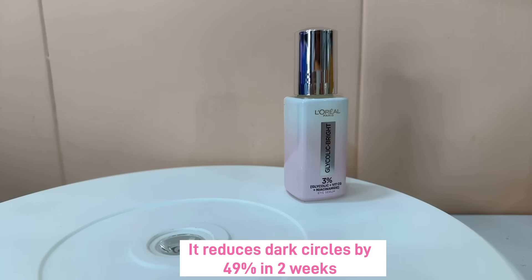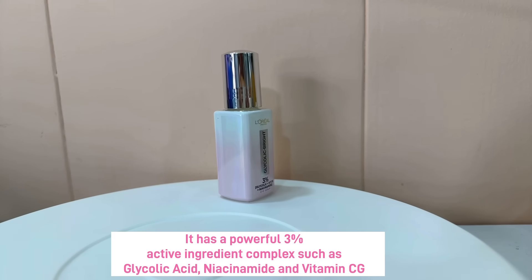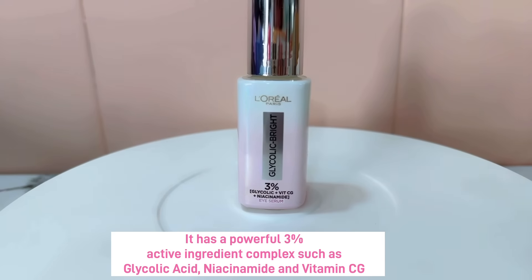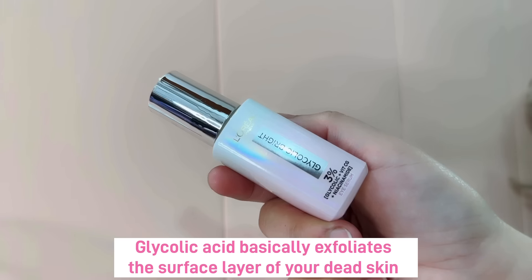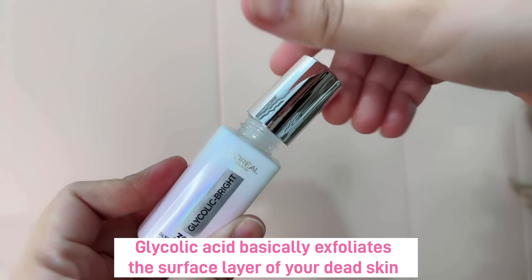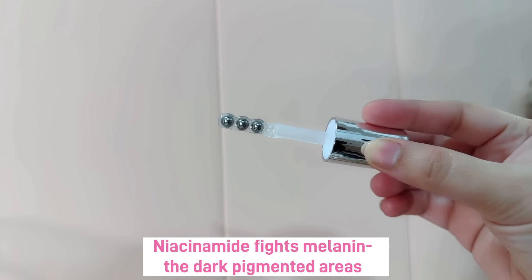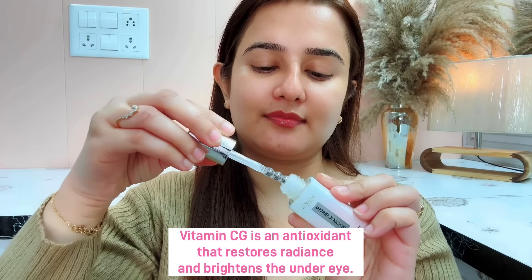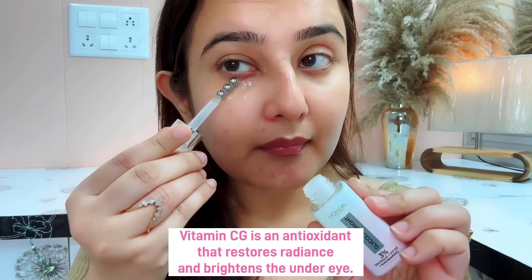This reduces dark circles by 49% in 2 weeks, because it has a powerful 3% active ingredients complex such as Glycolic Acid, Niacinamide, and Vitamin CG. Glycolic Acid basically exfoliates the surface layer of your dead skin. Niacinamide fights melanin against the dark pigmented areas. And Vitamin CG is an antioxidant which restores radiance and brightens up your under-eye area.